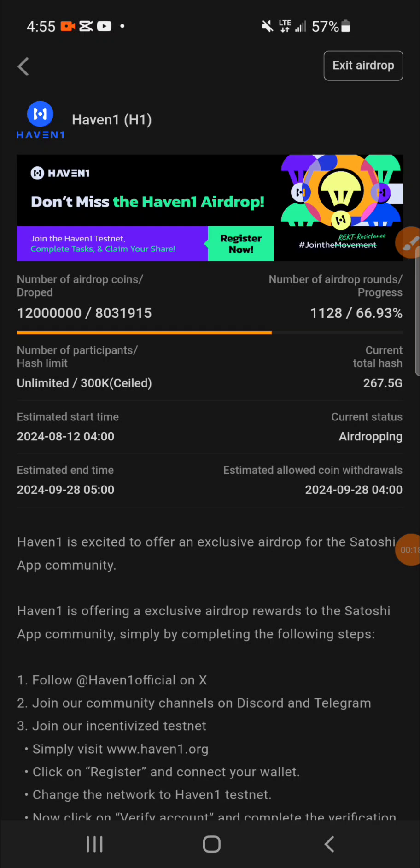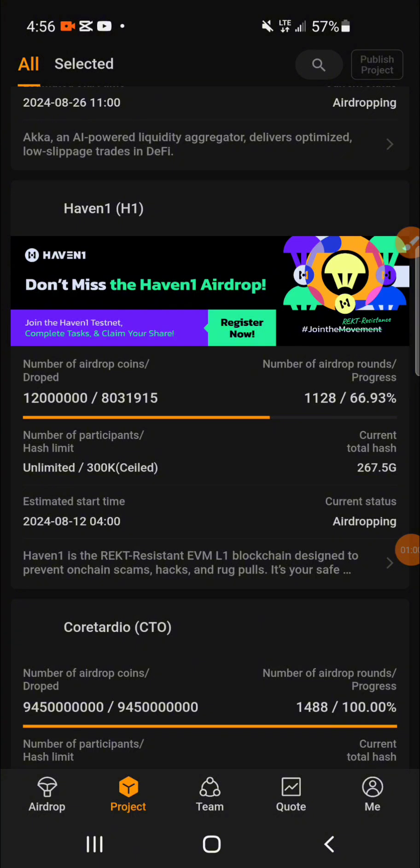They have openly made an announcement saying if you don't link your wallet and complete their KYC, you are not going to claim their airdrop — it is impossible. So that is why you have to first link your wallet, visit their site, switch the network to testnet, and then complete their KYC in order to be able to claim their airdrop.